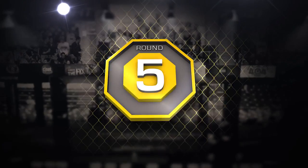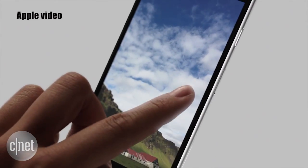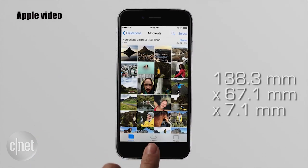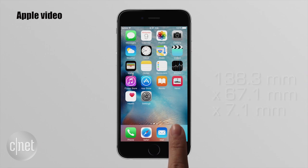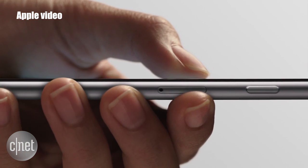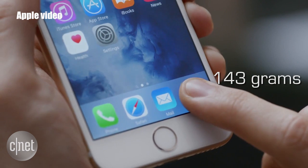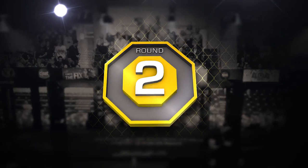Let's start off with the tale of the tape — their weight and dimensions. The iPhone 6S brings an ever so slightly larger size at 138.3 by 67.1 by 7.1 millimeters and a stronger 7000 series aluminum. It's just .1 or .2 millimeters bigger on different sides compared to the iPhone 6. Most cases should still fit both, and the 6S weighs in at 143 grams — that's 14 more grams than the iPhone 6, mostly because of its heavier display components.